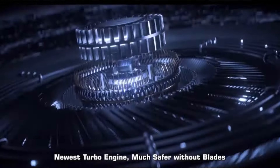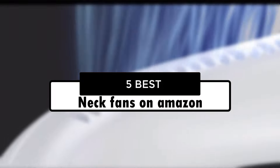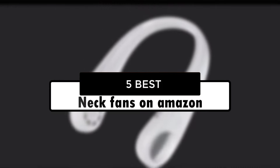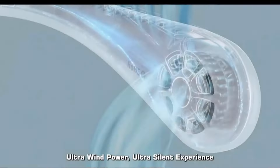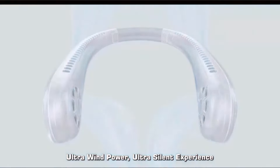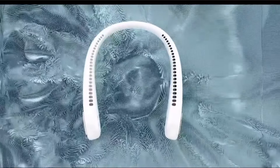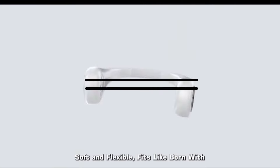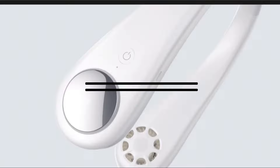Hey guys! In this video, we're going to look at the 5 best neck fans on Amazon available on the market today. We made this list based on our own opinion, research, and customer reviews. We've considered their quality, features, and values when narrowing down the best choices possible. If you want more information and updated pricing on the products mentioned, be sure to check the links in the description box below. Okay, so let's get started with the video.